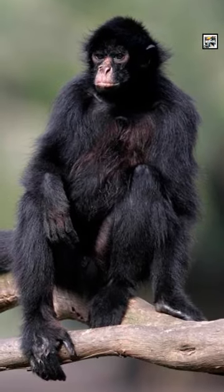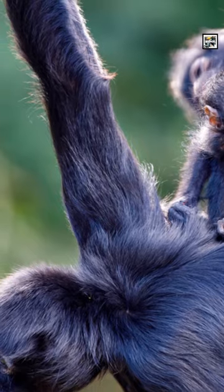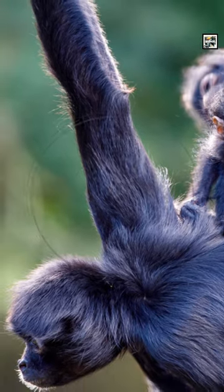Spider monkeys are a genus of seven species of New World monkeys. All of them have threatened populations.